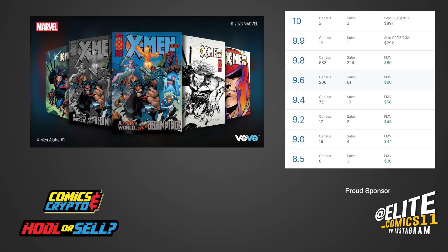According to Go Collect, this X-Men comic at a 9.8 grade is currently valued at a whopping $60. There were also two 10.0 grades, with the most recent sale back in 2020 for $891.